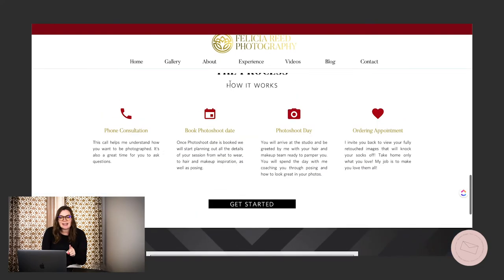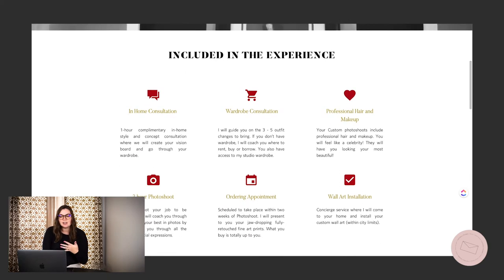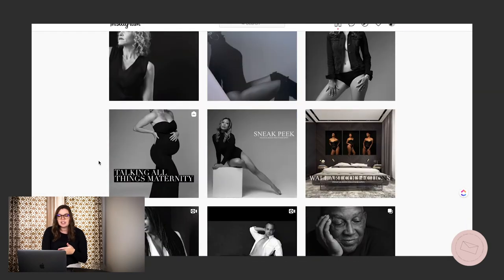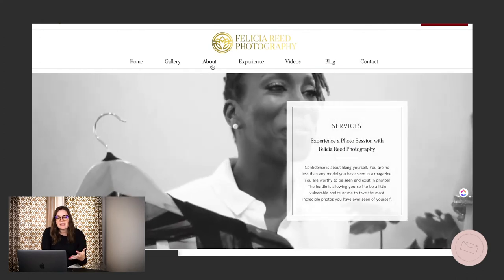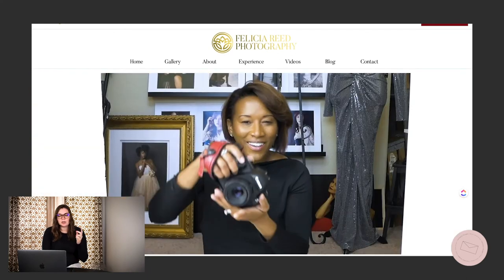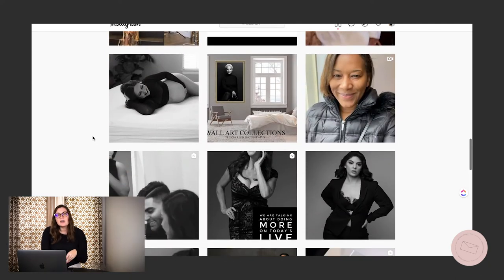Her brand experience is also showcased on her website, so you can learn all about what it's like to work with her. She also goes into greater detail through client reveals on Instagram, which takes you behind the scenes and adds another layer to her brand experience. And then the smaller piece of the puzzle is her brand design — everything is very cohesive. Going from her website over to her social media, you see that everything stays very consistent, not only with brand design, logo, and colors, but also with her brand voice and brand message. Felicia Reed is one of the first people I always look to as an example of someone who is building a brand so well.